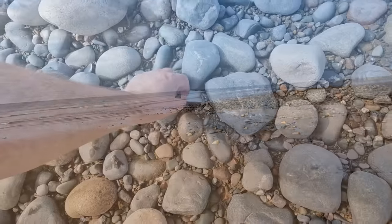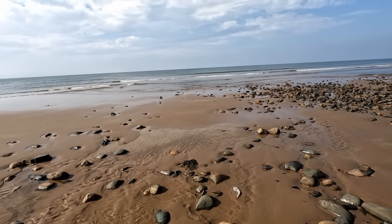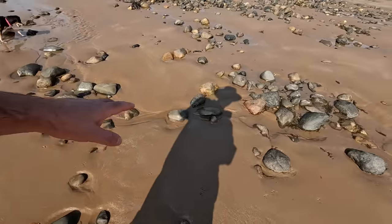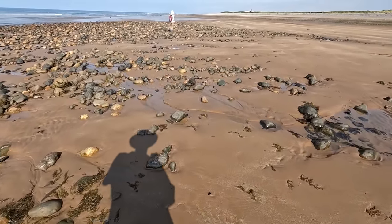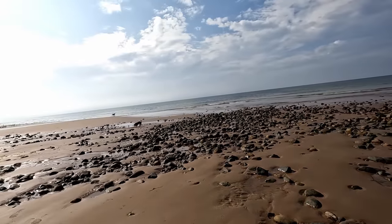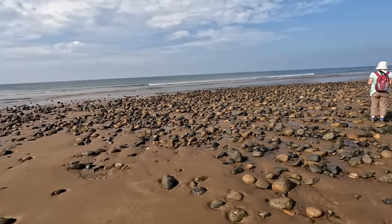I have seen some razor clam shells just lying loose in amongst all these cobbles. This looks like it could be a beach where, if we come here at the right tide — the very, very low tide — we might find some razor clams. We've got some interesting rocks: sandstones, some lovely granite. This is basically Morecambe Bay down here, quite famous for its shellfish. There's probably cockles underneath this sand as well.